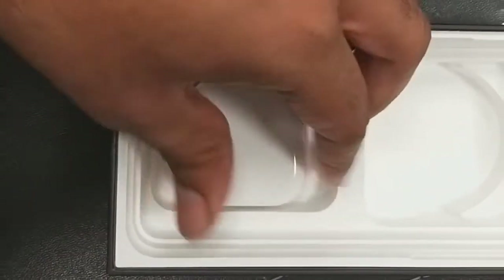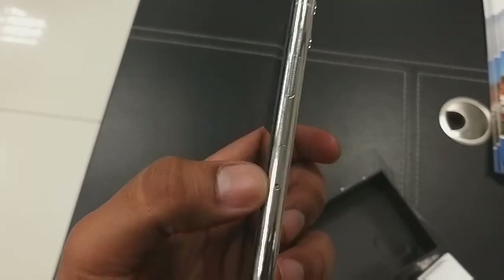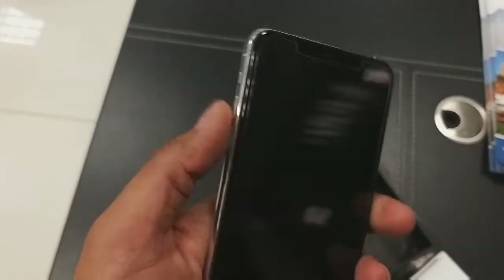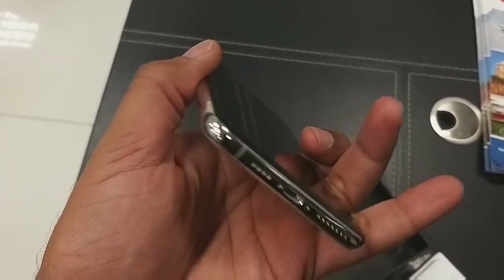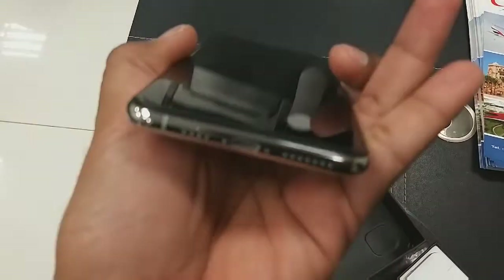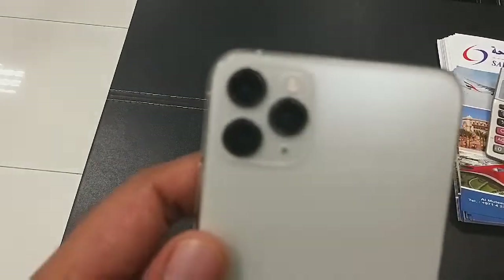You can use this charger — it's also fast charging, so anytime you charge it, within half an hour it will reach up to 50 percent. Here is a tray for SIM cards. On the left, there's a silent button, and two buttons for volume up and down. At the bottom you can see a USB port for charging and data transfer, and there are two speakers — left and right.